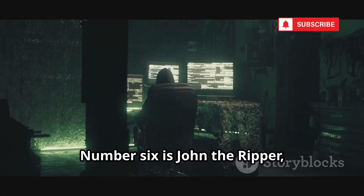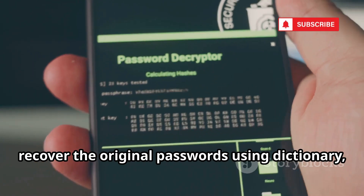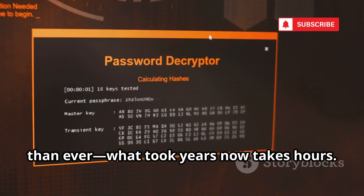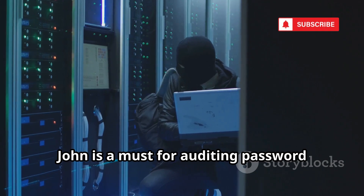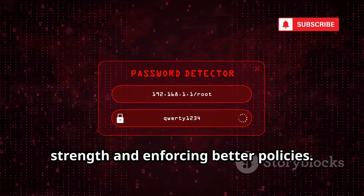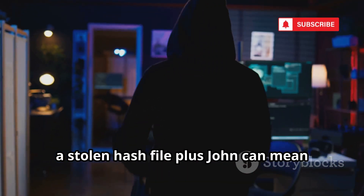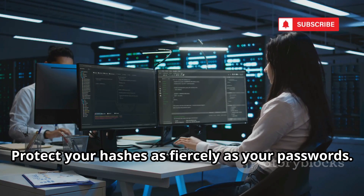Number 6 is John the Ripper, the classic password cracker. John takes password hashes and tries to recover the original passwords using dictionary, rule-based, or brute-force attacks. Modern hardware makes cracking faster than ever — what took years now takes hours. For admins, John is a must for auditing password strength and enforcing better policies. If John cracks it quickly, it's time for a stronger password. For attackers, a stolen hash file plus John can mean total system compromise. Protect your hashes as fiercely as your passwords.